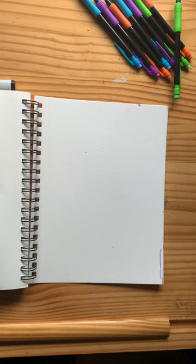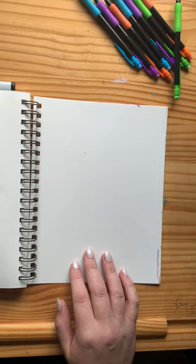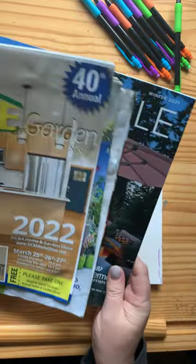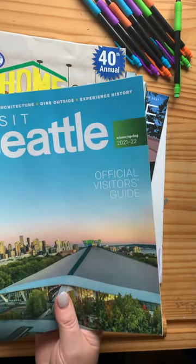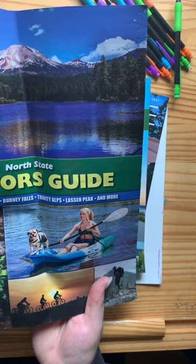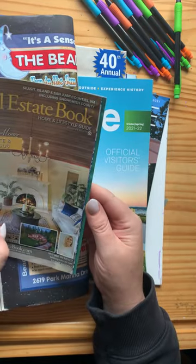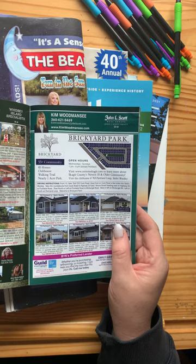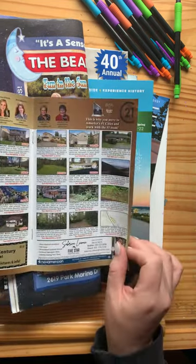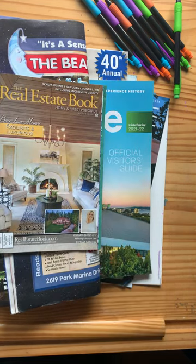Hello and welcome everybody to Drawing with Mary. I'm not sure what I'm going to draw today, so I have a whole bunch of magazines I got for free while I was traveling. Here's a visitor's guide for Shasta Lake and Mount Shasta — I picked this up on my way through. I also like to draw inspiration from real estate books, because I love looking at real estate.